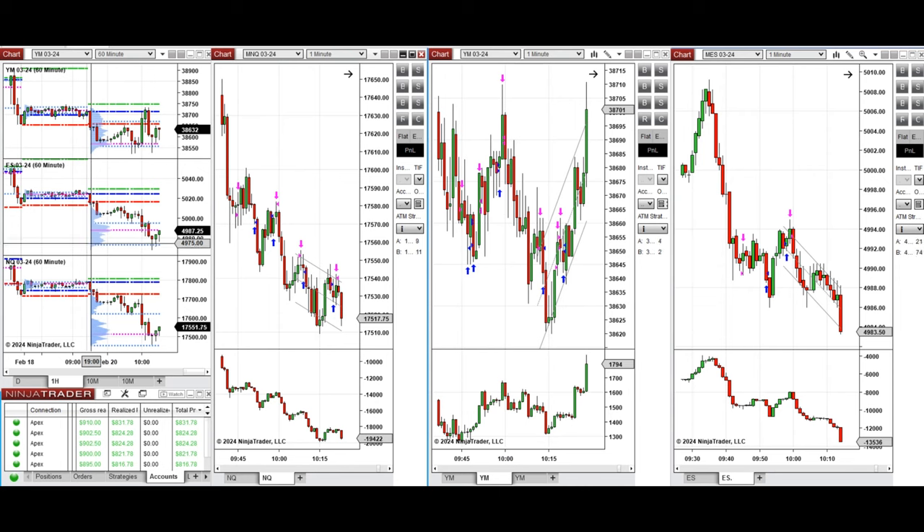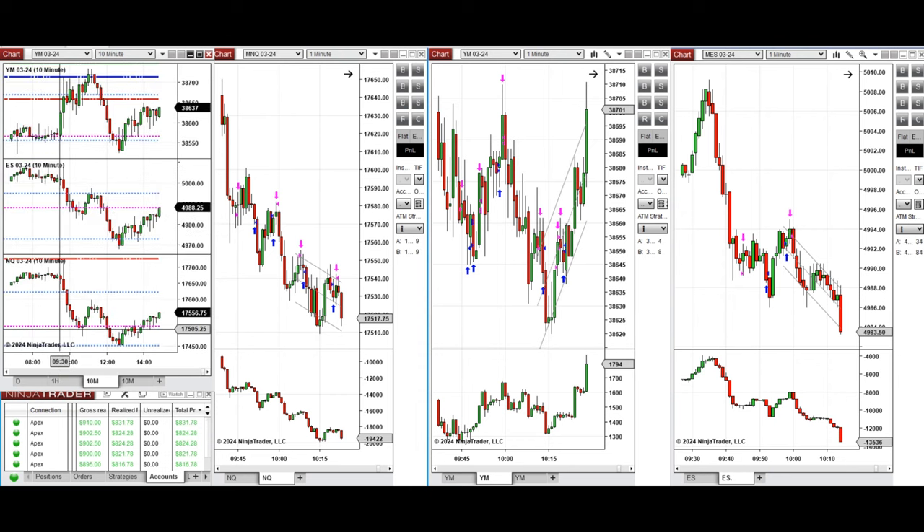If we look at the one-hour macro chart, we see that the price was fluctuating below the previous day's close. During the Asian and London sessions, price retested this level a few times, got rejected, and sellers came back. During the New York market session when the market opened, the S&P 500 and Nasdaq went down while the Dow Jones started to go up.